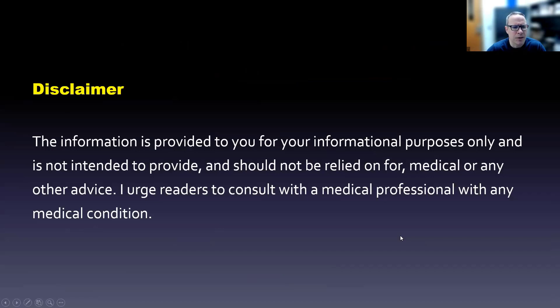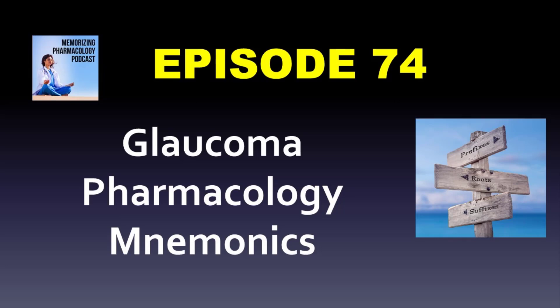This is for informational purposes only. It is not medical advice. If you have a medical condition, consult a medical professional. Thanks again for listening.